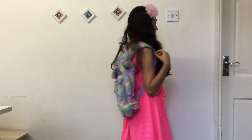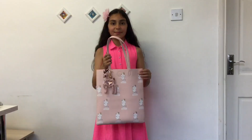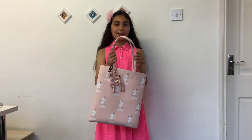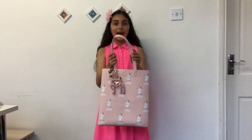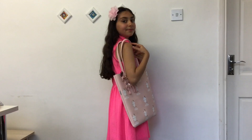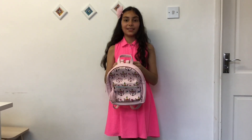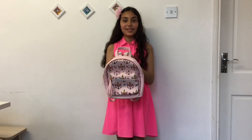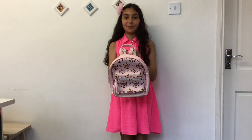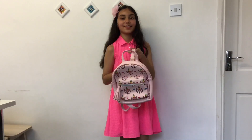I usually put my lunches in the Smiggle bag. This handbag I love using whenever we go shopping with my mum. It's from Turkey. This is the last bag — my sister bought it for me at Christmas and I really appreciate it because I use it so much.